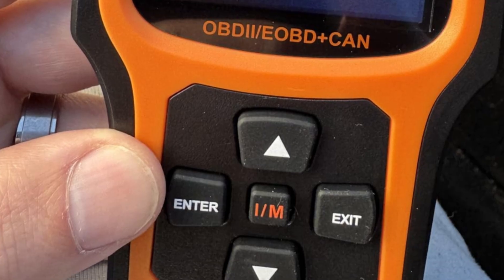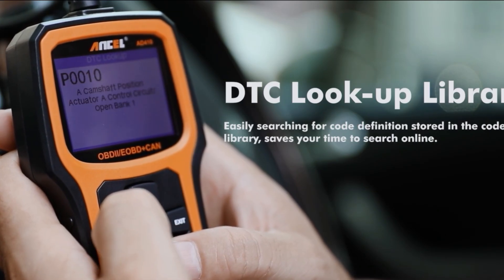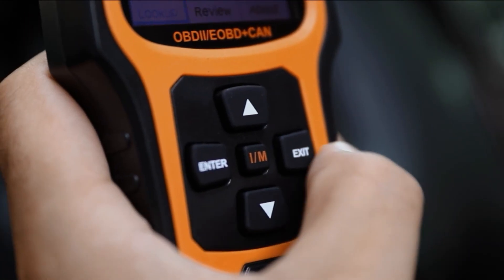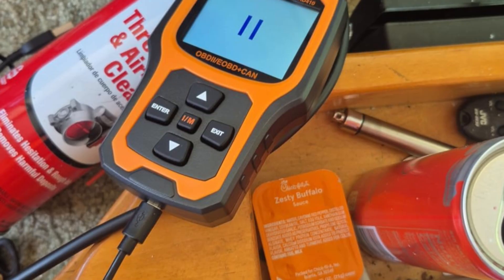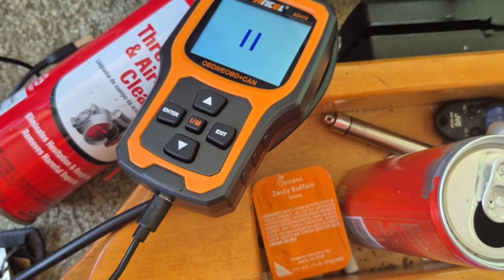The AD410 is also known for its intuitive design and user-friendly operation. Beginners can plug it in, navigate through the menus with ease, and get instant results without feeling overwhelmed. The inclusion of a bright colored display and simple navigation layout makes it approachable for those who may be using an OBD2 scanner for the very first time.